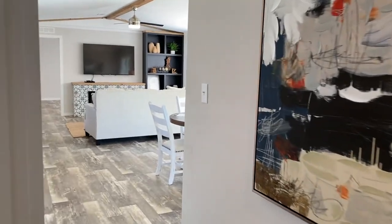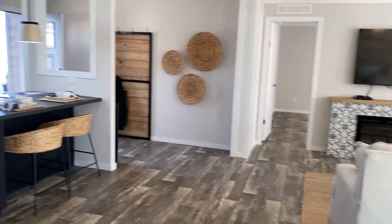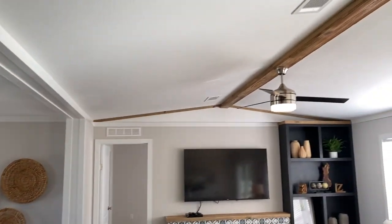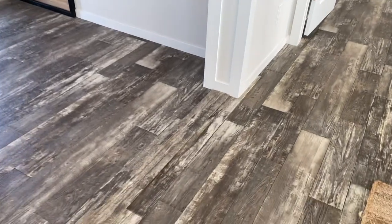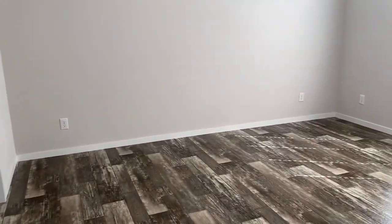Going back through the living room to check out the master. You can see it's trimmed out — they cased that top opening there. You've got the vaulted ceiling as well. There's also a little transition strip, but there's no carpet in this home standard either, which is a really great feature.